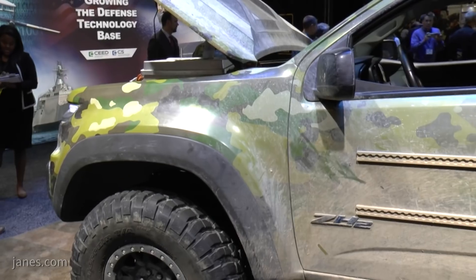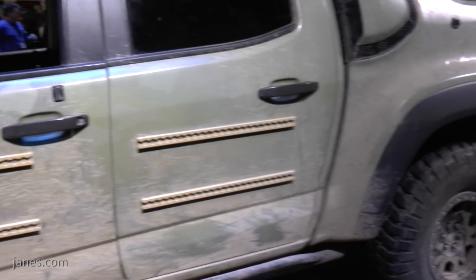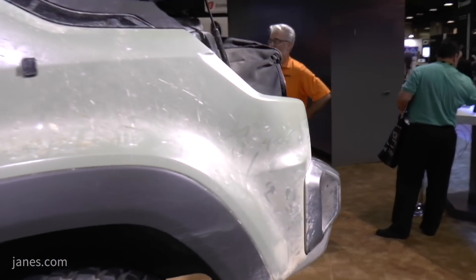We're here at AUSA 2017 and I'm talking with Chris Colquitt, Project Manager, GM Global Fuel Cell Business. Chris, we're standing beside GM's ZH2. We spoke about this vehicle at last year's AUSA. Could you update us on the trials, the developments, and any other movement the project has made since we spoke last year?